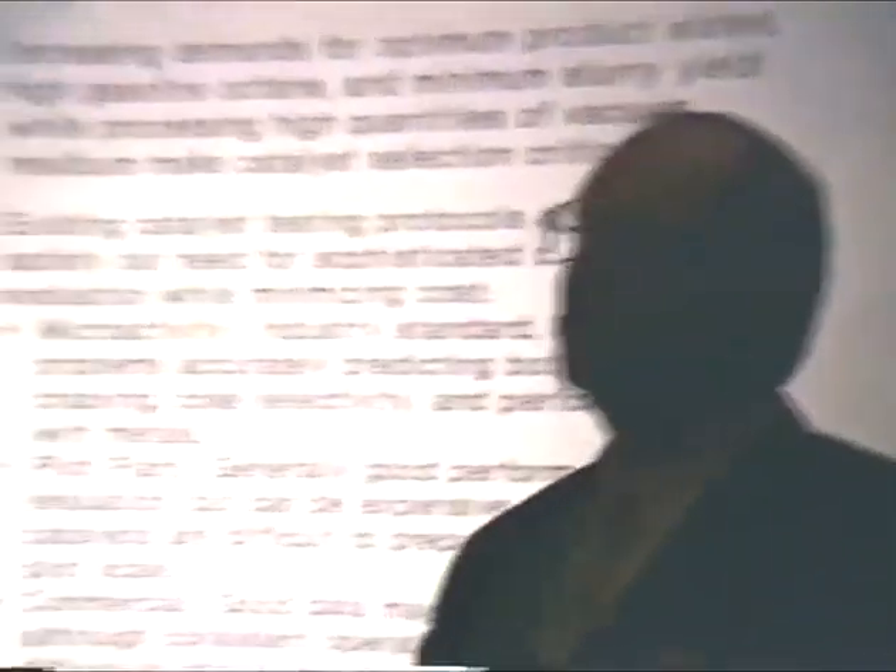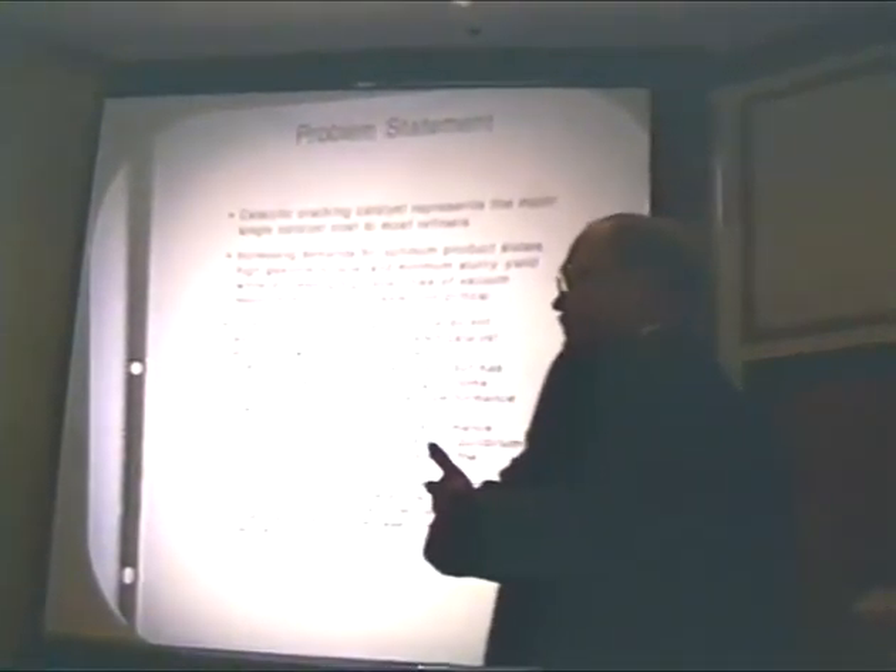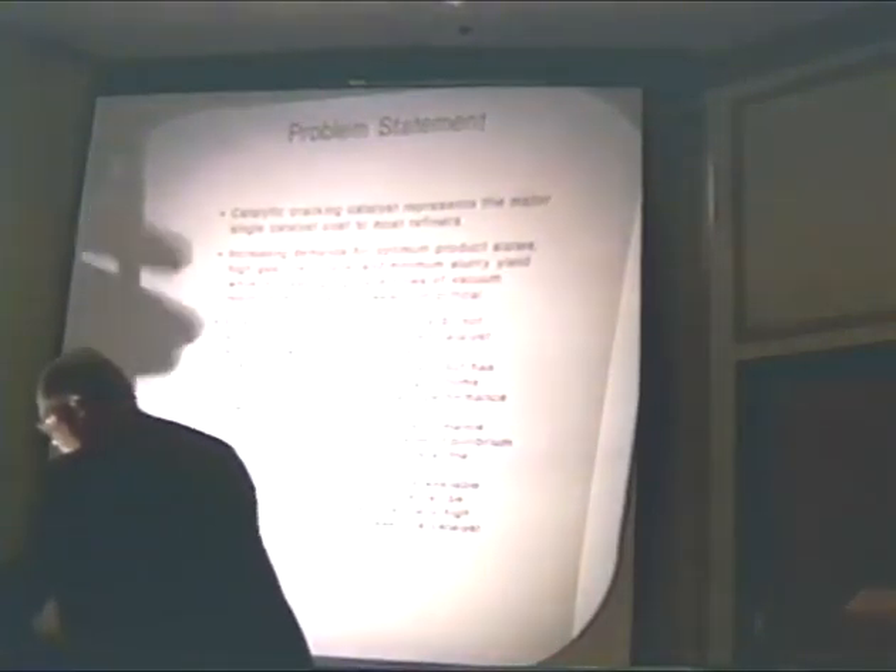The other problem with testing on a commercial scale: go back to my 1% loss of gasoline yield costing a million dollars a year. It takes 30 to 60 days to change a catalyst out and start seeing catalyst effects in a cat cracker. In 30 to 60 days, you've lost a lot of money in a commercial unit if you picked the wrong catalyst. You can do a lot of catalyst testing with a million dollars worth of funding.